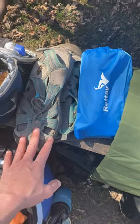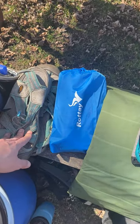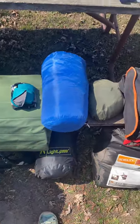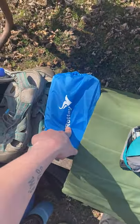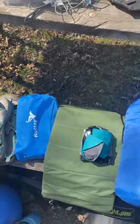We bring dry shoes — I have two sets: the ones I wear at camp and my regular water shoes. We also pack an extra tarp to set up at camp for shade, and we have one tarp in our tent bag as well.